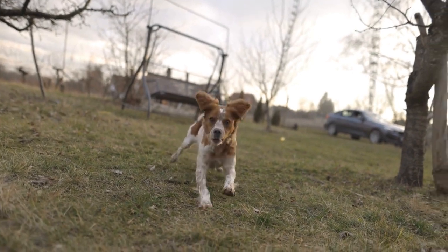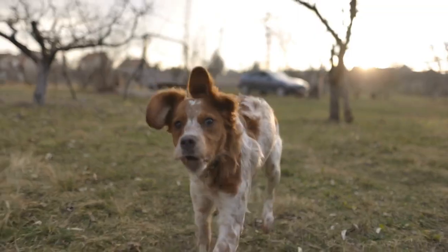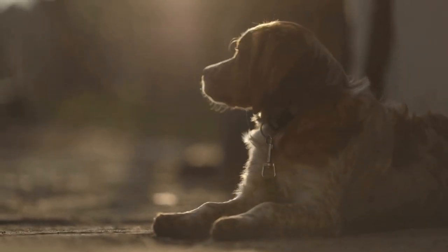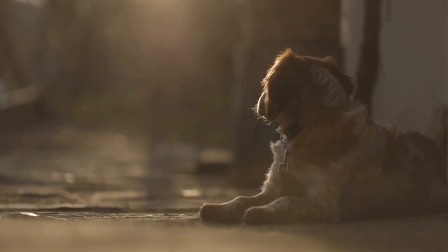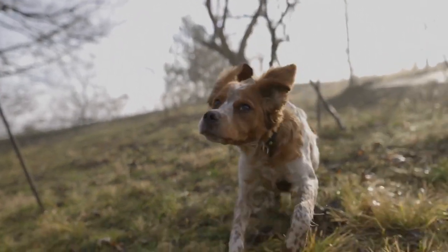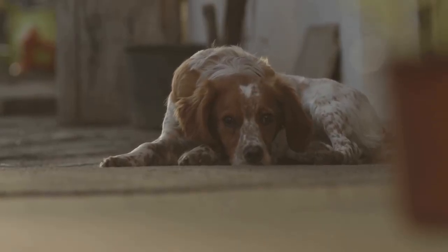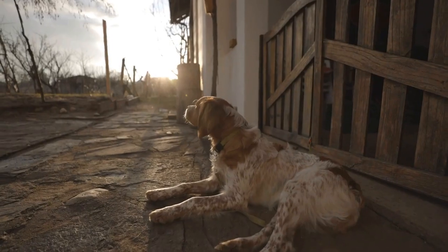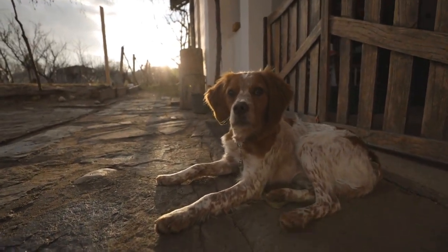Three: Tug of War. Tug of War is an excellent game that helps release your dog's pent-up energy while strengthening their jaw muscles. All you need is a sturdy rope toy or a long towel. Hold one end while encouraging your dog to grab onto the other end. Gently tug back and forth, allowing your furry friend to use their strength to pull and play. Make sure to establish some ground rules for this game, such as never letting your dog's teeth touch your skin or clothes. When played safely and within boundaries, tug-of-war can be a great bonding activity for you and your Brittany dog.